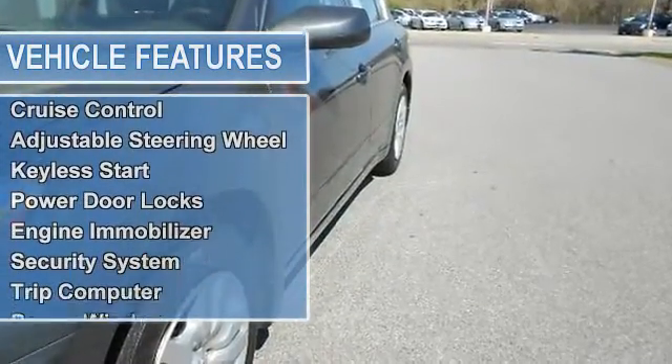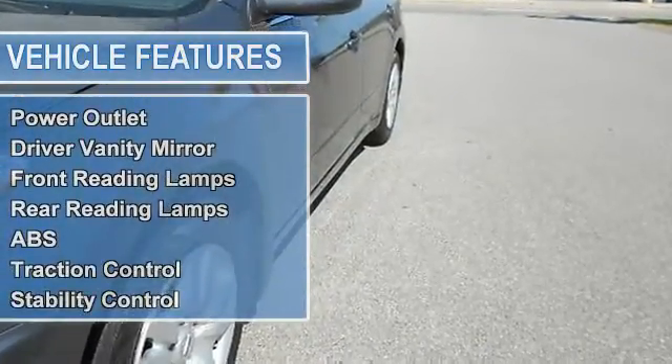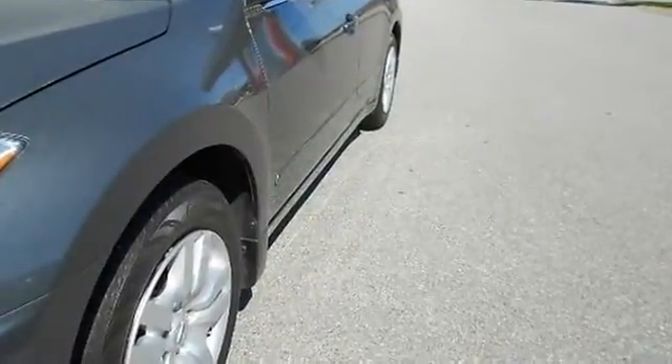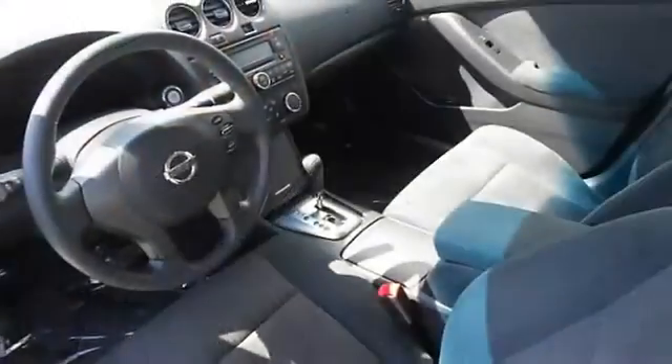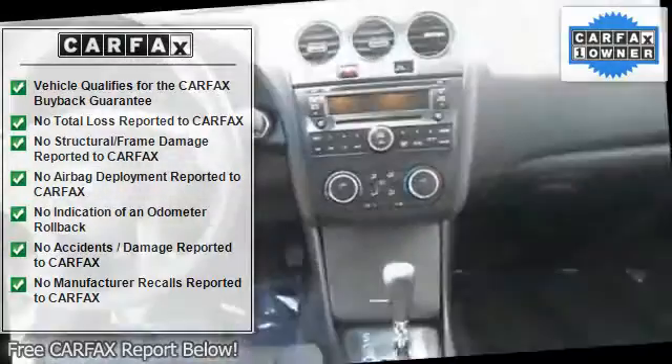reassurance of up to a seven-year, 100,000-mile warranty, but also a 156-point inspection and reconditioning, 24/7 roadside assistance, trip interruption services, and a complete vehicle history report.